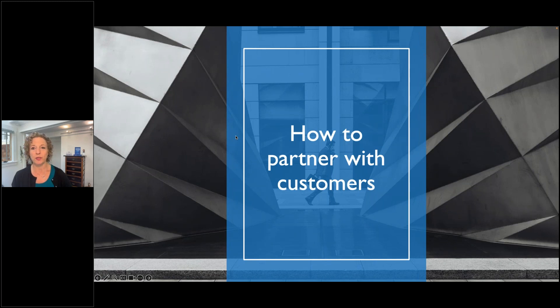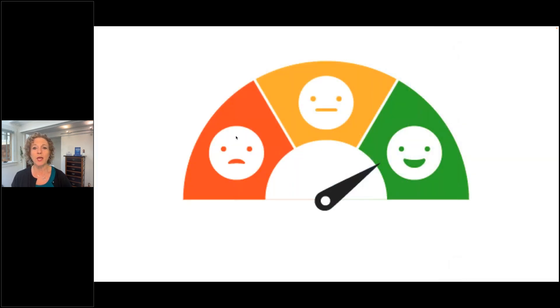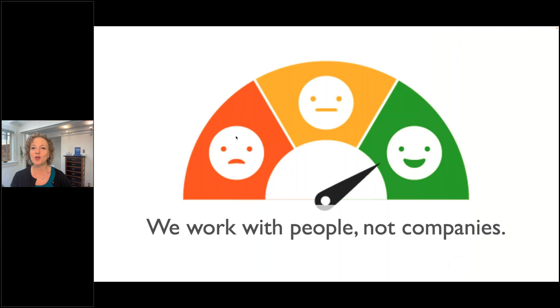Here are things I recommend to help build trust, to partner with customers, and to ensure you're successful by making them successful. Even though you might think we're dealing with a company — Acme — we have accounts, logos, customers. The reality is we work with people, and everyone has these neurological responses.